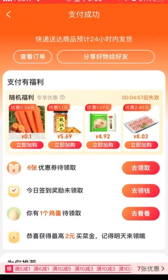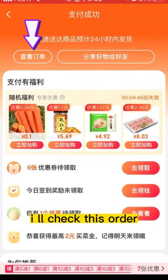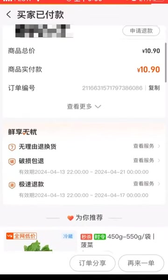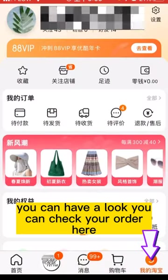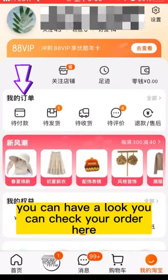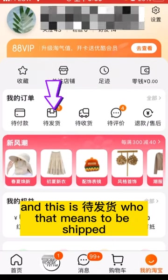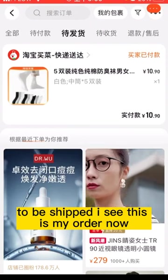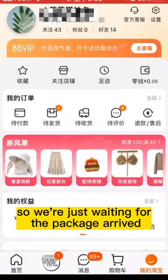Successful! The price is $10.90 because it's the medium sock. The short sock is $9.90. I checked this order. Let's go back to My Taobao. Here you can check your order. This is my order — it shows "DaiFaHuo", which means "to be shipped". So you've already paid, but it's waiting to be shipped. Generally speaking, we wait three to four days to receive the package.